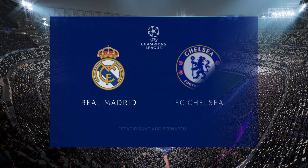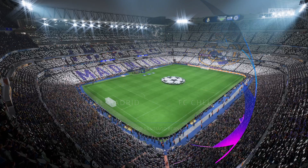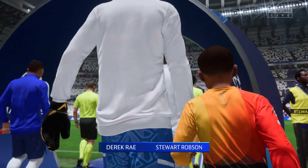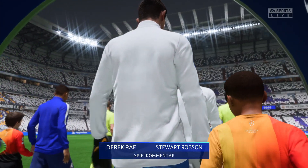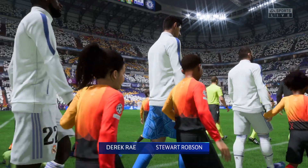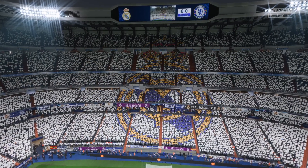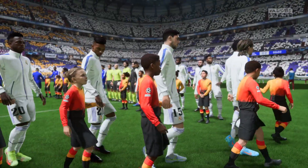The floodlights are shining down on the players here in the Spanish capital of Madrid. We're at the Bernabeu. I'm Derek Ray and sitting next to me with his tactics charts at the ready is Stuart Robson. What we have for you tonight is live Champions League group stage matchday one action. It's Real Madrid taking on Chelsea.